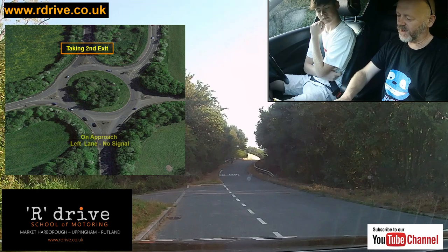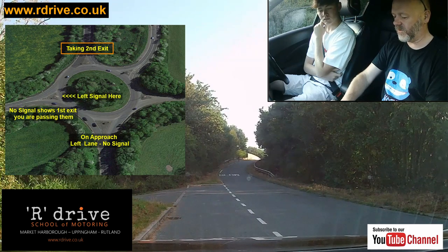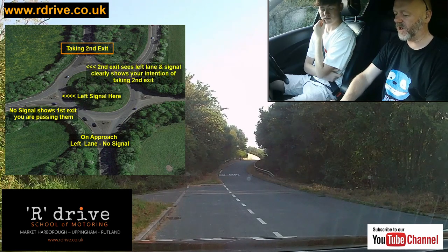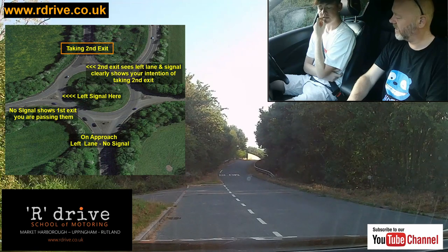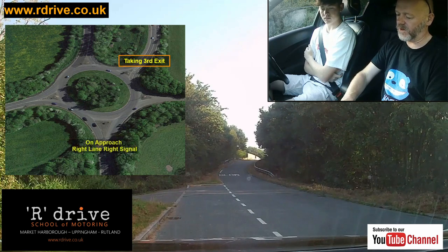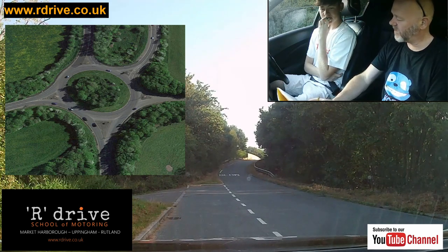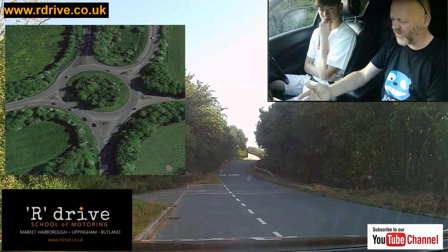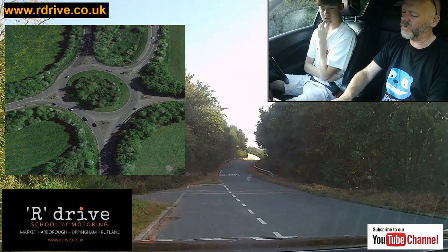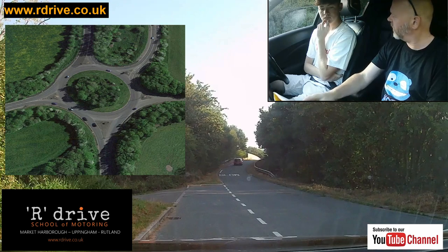For the second exit — left lane, no signal — they see left lane, no signal and think you must be coming past. But we'll signal left at the earliest opportunity once we pass the first exit. So they first see left lane then a left signal, making clear you're going down there. You hear lots about a 12 o'clock rule — that's not in the Highway Code. It's a simple rule of thumb, but a more intelligent approach is to think about your position and signal and how they communicate your intentions to other road users.